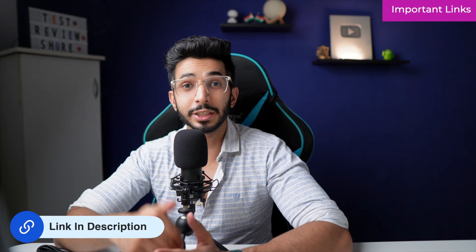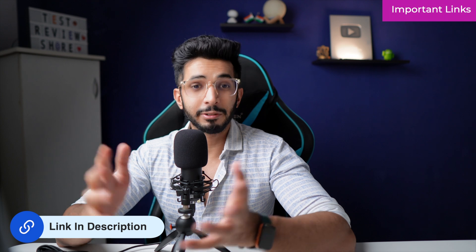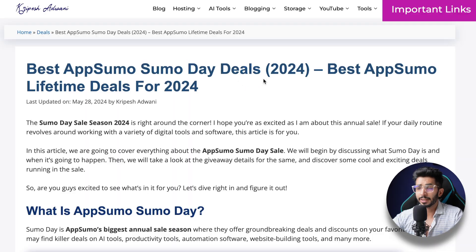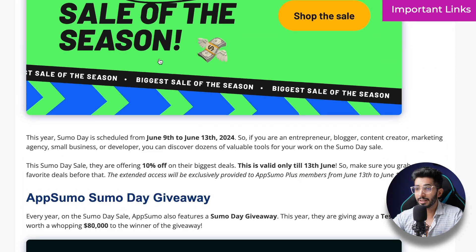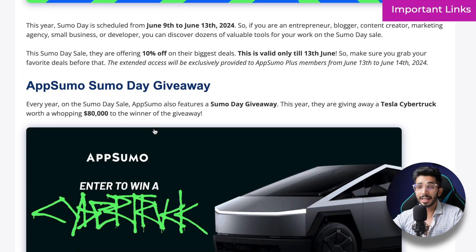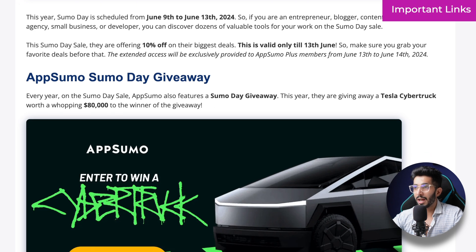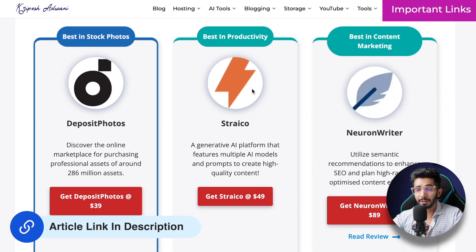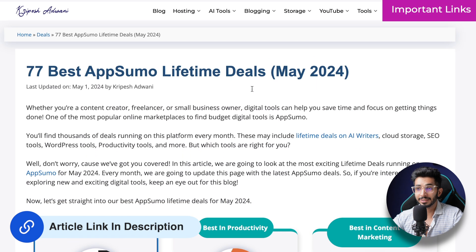Whether you are a content creator, entrepreneur, researcher, or looking to make money online, these are the tools that are going to help you a lot. But before we dive in, do remember to check out the description section below. There we have links for all the deals and some awesome articles as well — for example, the best AppSumo Sumo Day deals article, the Cybertruck giveaway currently going on from AppSumo, and an article where I update AppSumo deals every month with some of the best LTDs.